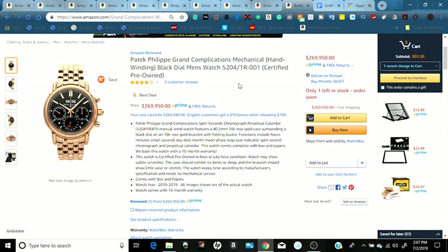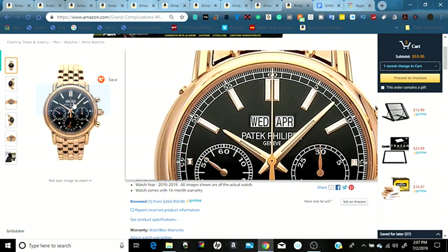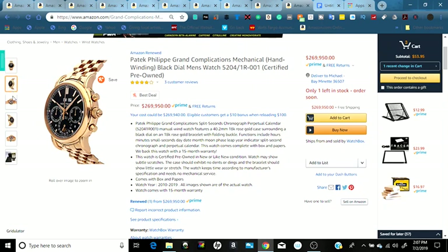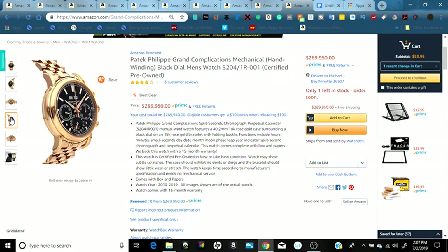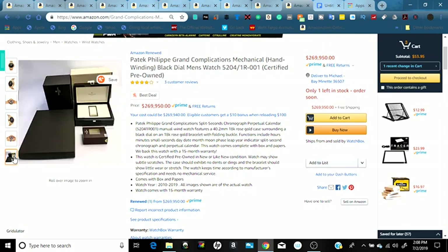Here's the final item — another watch, also Amazon Renewed certified pre-owned, priced at $269,950. It qualifies for Prime with free shipping and free returns. It's a gold watch with a black face — a very nice watch. You can see it from different angles, and in the back you can see the open display of all the gears inside. It also comes with a nice box.